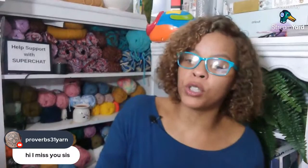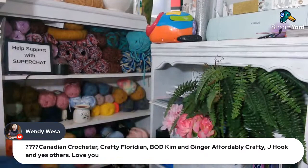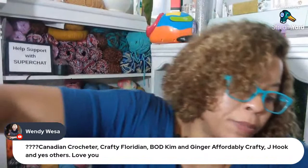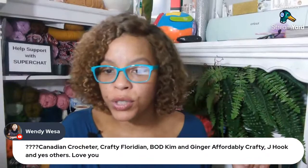If you're just getting to this live stream and wondering where all the patterns are, they're all down in the description box below. Wendy says Canadian Crocheter, Crafty Floridian — and then lists Bag of Day, Kim and Ginger, Affordable Crafter, J Hook — we love J Hook Crochet, she's amazing. We love Hooked by Robin, we love MarWills, Blind Stitches Creation — awesome channels. Virgie says Hooked by Robin, Skein Spider, and a crocheter from Ireland. She got hooked on my channel when I first came out with all those patterns.